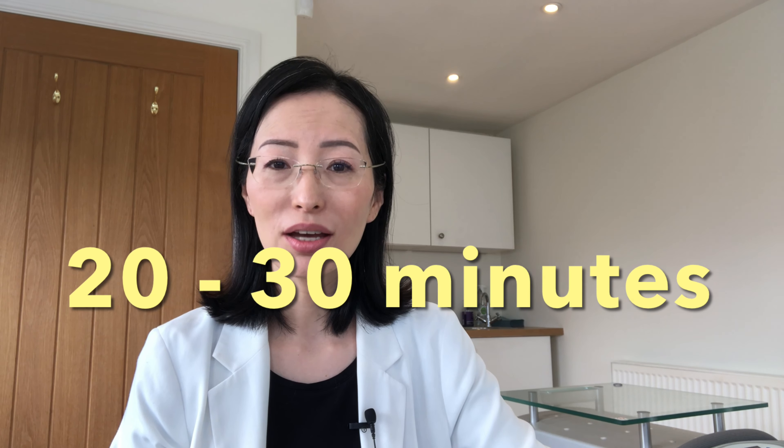At Setsuko Beauty Clinic, all clients who are thinking of laser hair removal have a free virtual consultation. The consultation takes about 20 to 30 minutes.